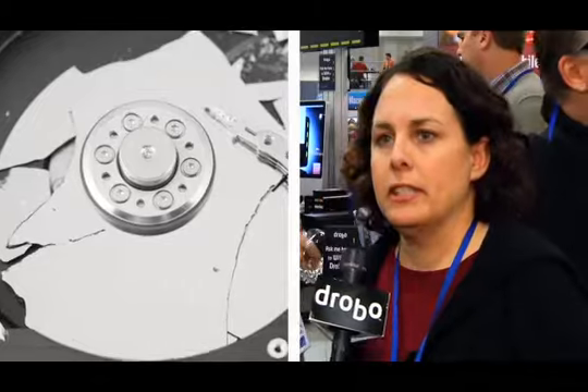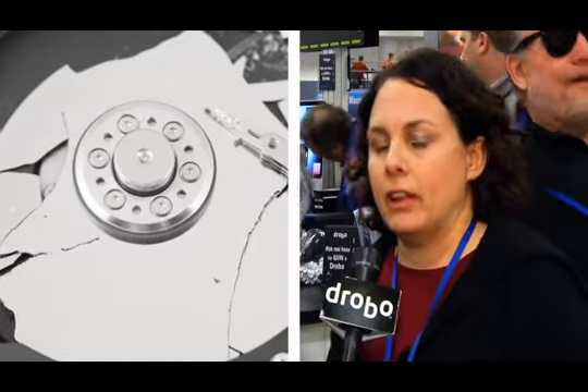Once it's gone, it's gone. I just recently went through an experience where I have a lot of different drives and several of them went bad. And I want to ensure that that never happens again.